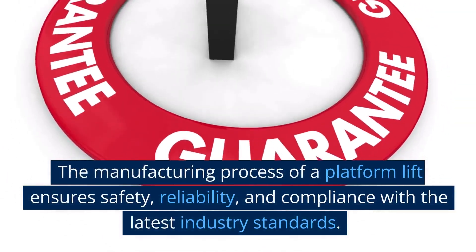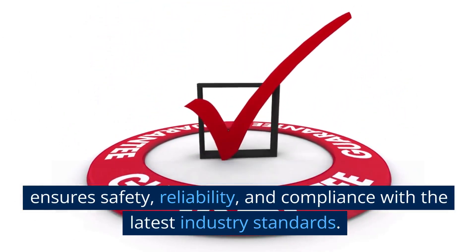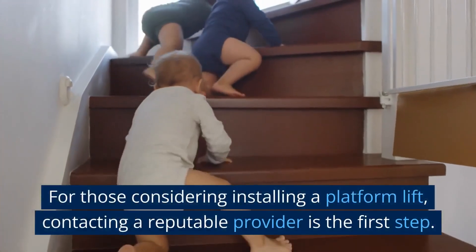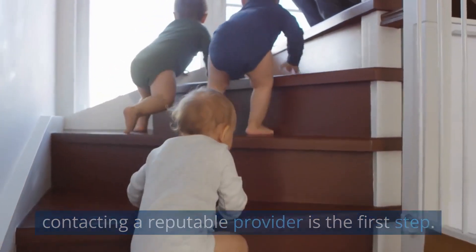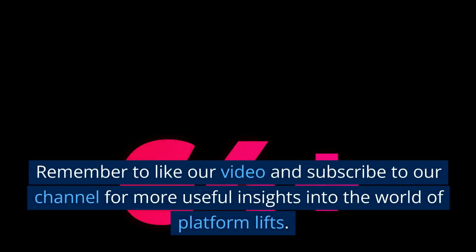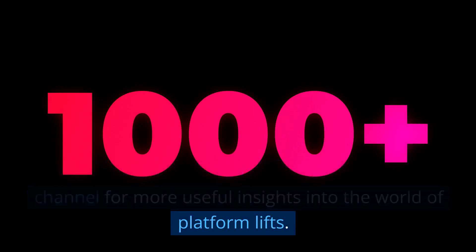The manufacturing process of a Platform Lift ensures safety, reliability and compliance with the latest industry standards. For those considering installing a Platform Lift, contacting a reputable provider is the first step. Remember to like our video and subscribe to our channel for more useful insights into the world of Platform Lifts.